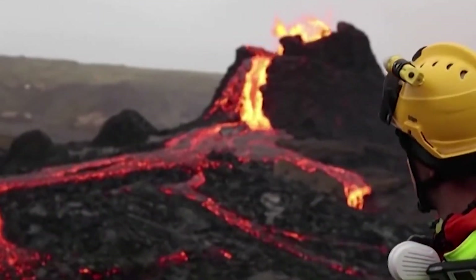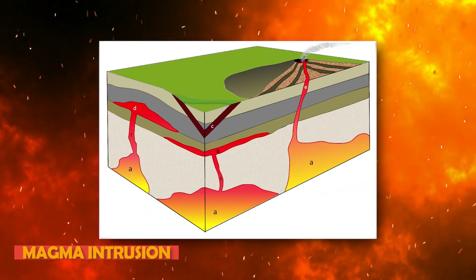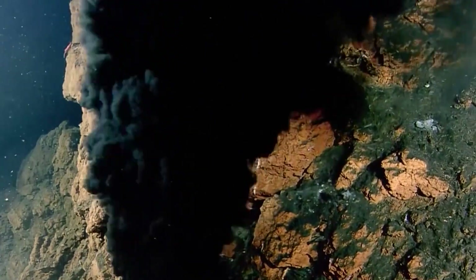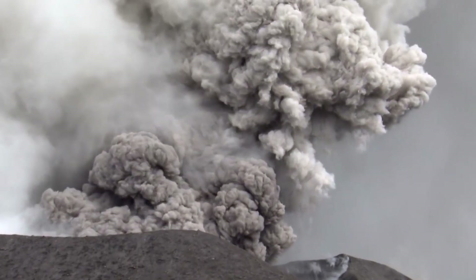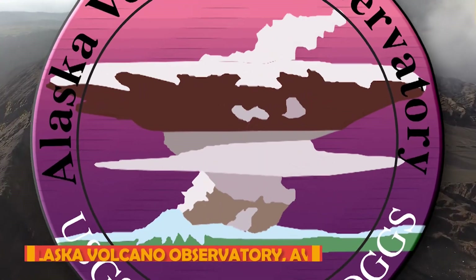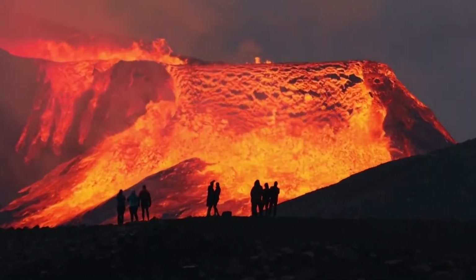It has not had a major eruption for the past 4,000 years. However, recent earthquake activity has shown a magma intrusion at a depth of 3 miles, which is a potential indication of the volcano erupting. As of 2022, an eruption does not seem likely to happen soon. It has been classified by the Alaska Volcano Observatory as historically active.